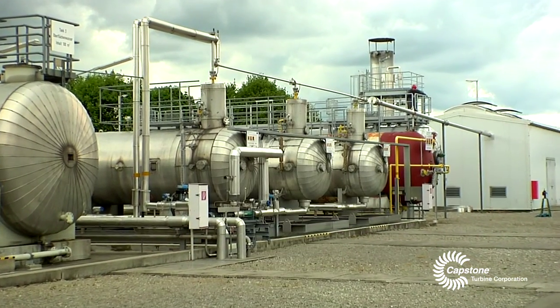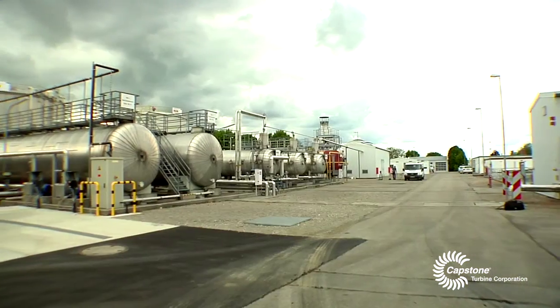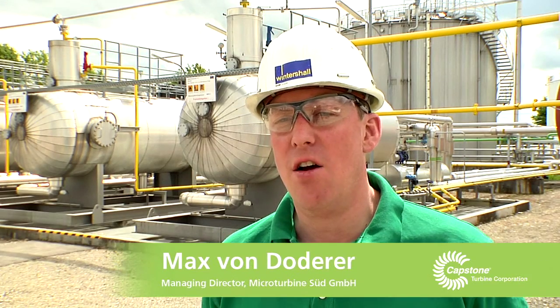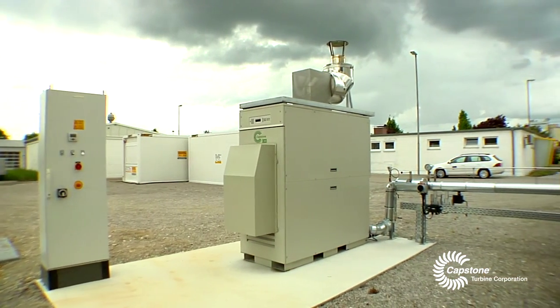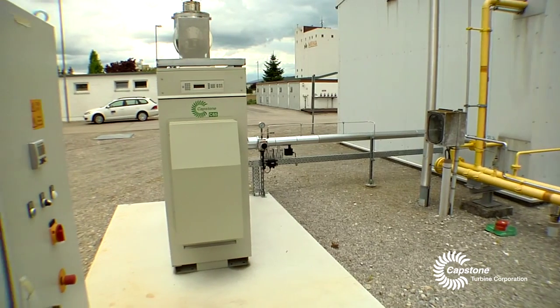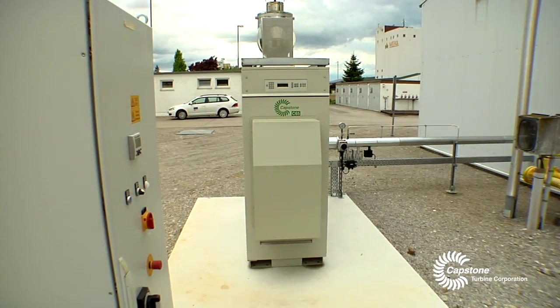We sell gas, we sell oil, and we separate this water which we pump back to the reservoir. Wintershall heard about the Capstone microturbines and were interested in the products. We are running here a C65 turbine, which we installed here for a test.